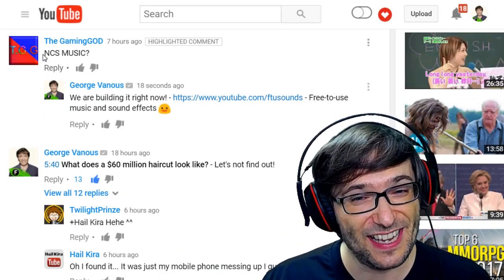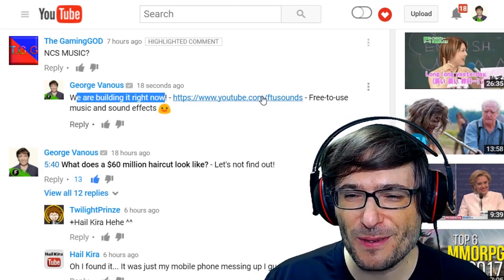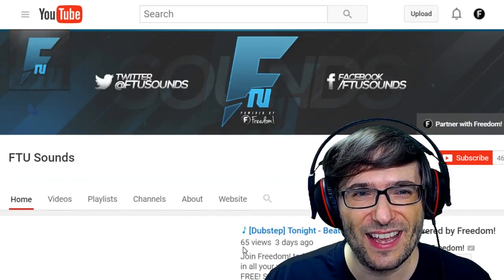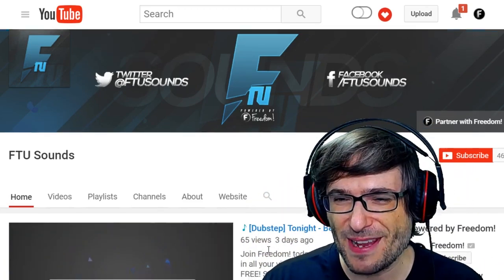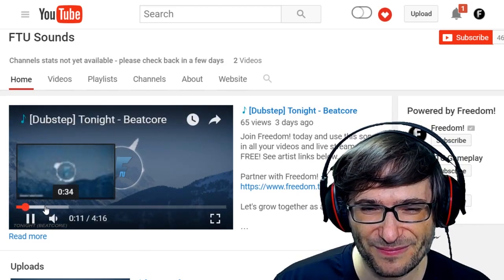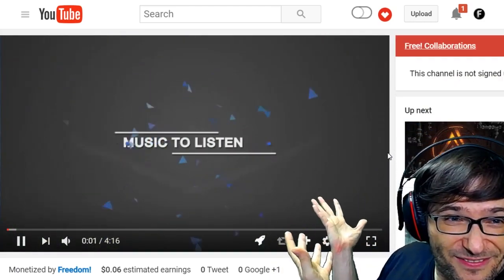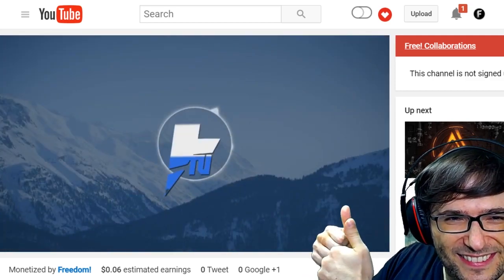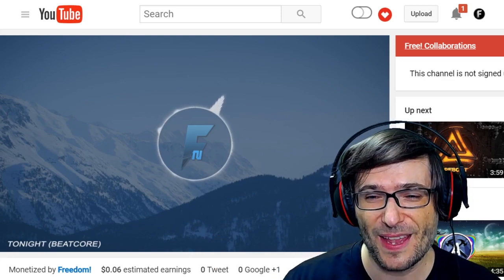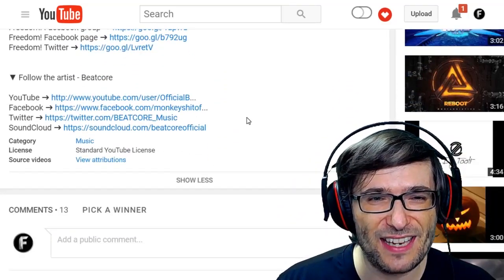The Gaming God mentioned NCS Music — no copyright sounds music — and actually, we are building it right now. Head on over to youtube.com/FTUSounds — click that eye to see the channel. We're still working on branding and making things better, but you can see our first video right here: Dubstep Tonight by Beatcore. The intro tells everyone what the music is about and that it's free for the Freedom Family, and if you scroll down, the description has all the information about the music, the artist, and where to get it.